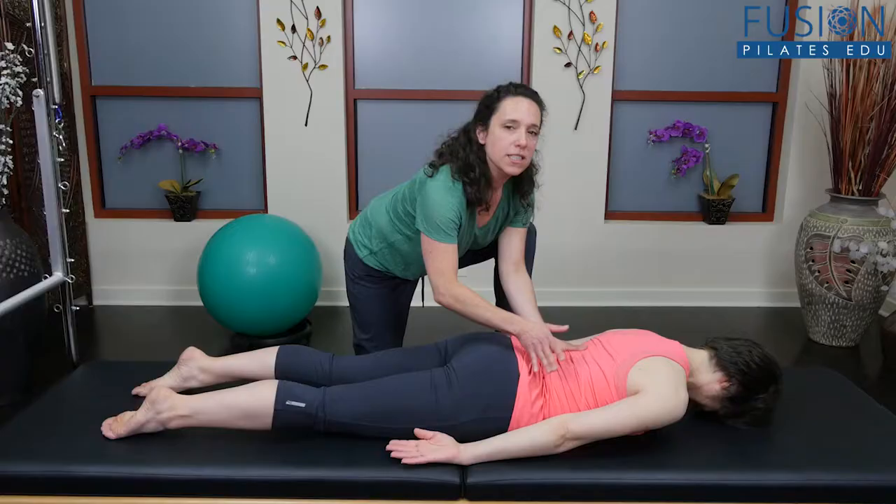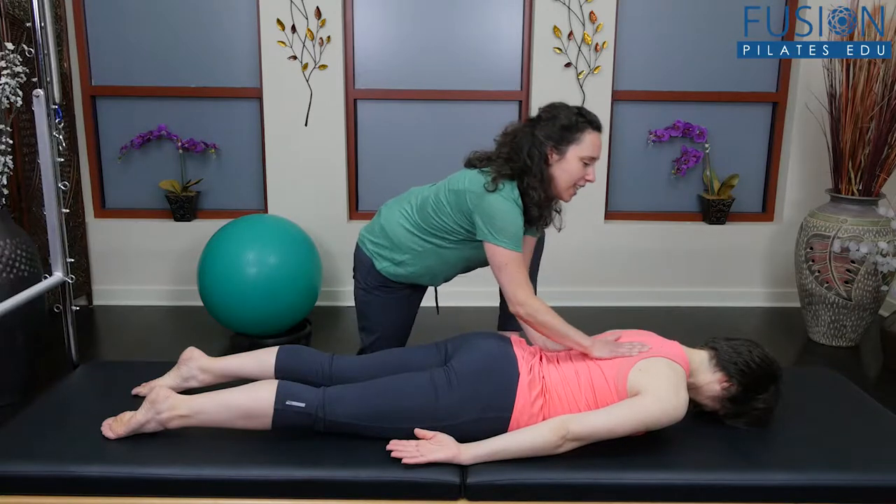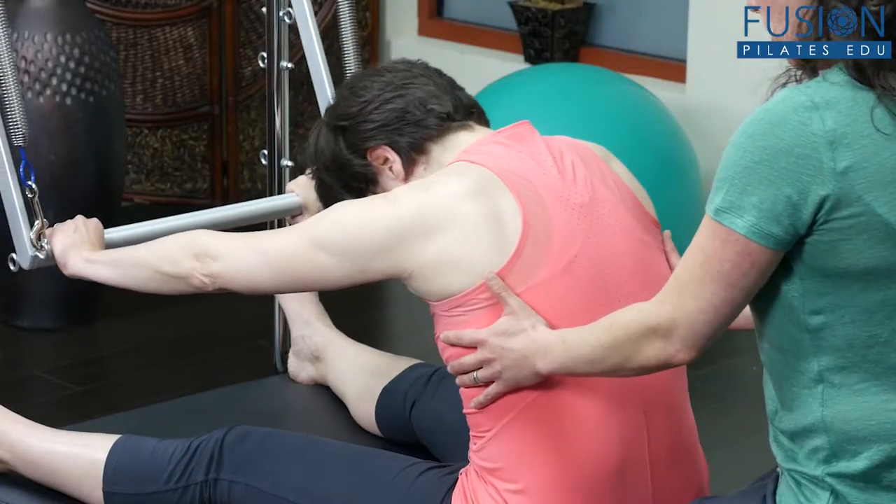This workshop will give you a clear path to helping your clients develop body awareness and to take ownership of their movement patterns.